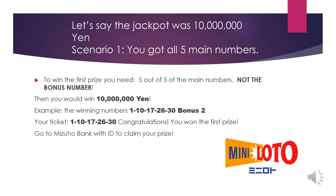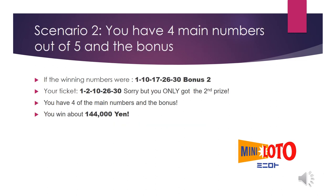The first prize requires five out of five of the main numbers — not the bonus number. For example, if the winning numbers were 1, 10, 17, 26, 30 and bonus number 2, and your ticket numbers were 1, 10, 17, 26, 30 — congratulations, you won the first prize of 10 million yen! Go to Misoho Bank with ID to claim your prize.